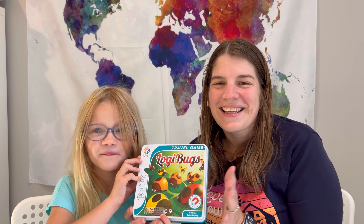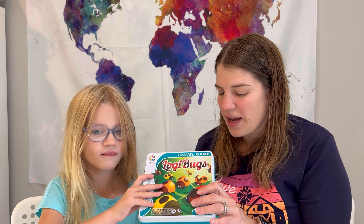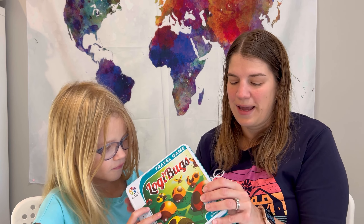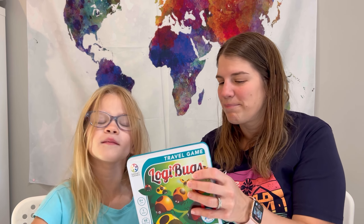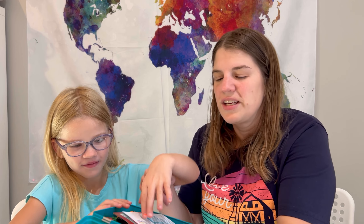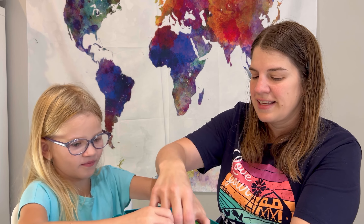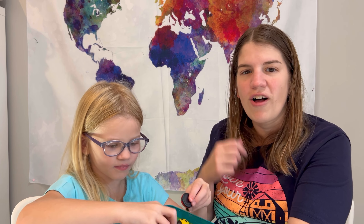We are going to talk about Logibugs today. This was from Timberdoodle and it is $14.99 on their site — I'm going to have it linked down below to purchase it. It comes in a metal container and it is a travel game, so you can keep this in the car. Each of the pieces also have magnetics on them, which is nice with this container — it keeps it all contained in there.